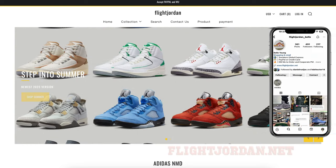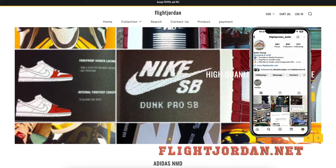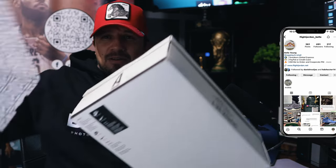Before we go to step three, this video is sponsored by Fly Jordan underscore Bell, for the best Jordan and footwear out there. I'm gonna go ahead and do the unboxing right here in front of you guys so you can take a look.